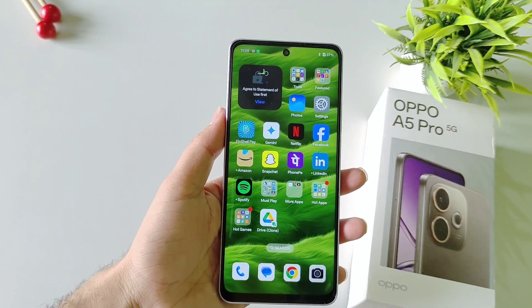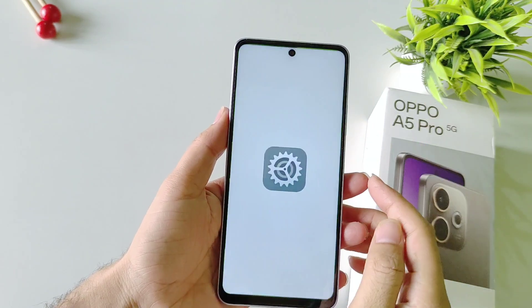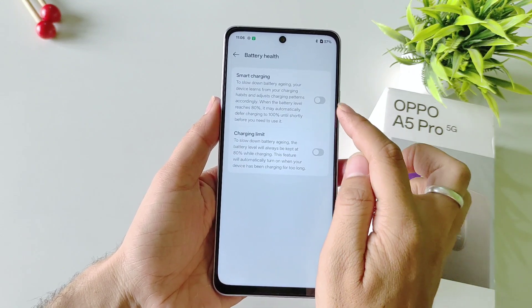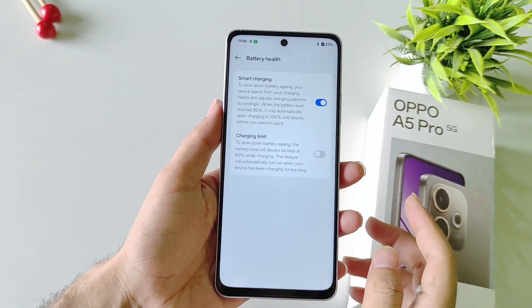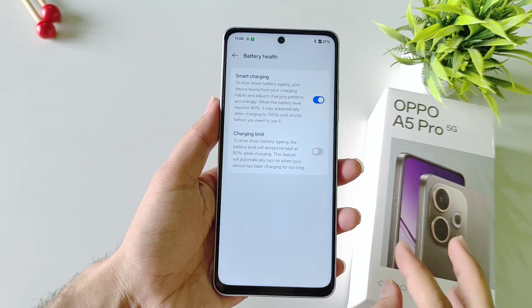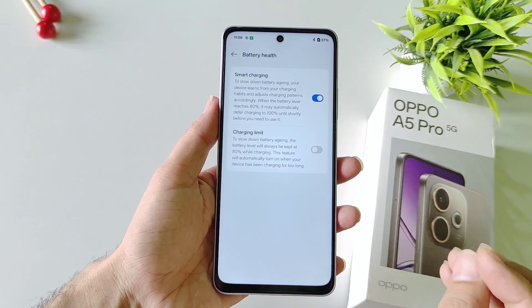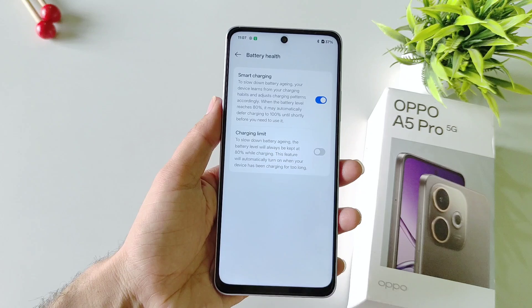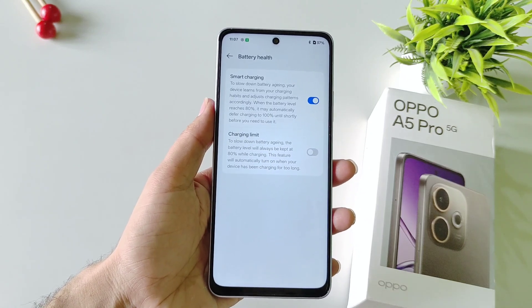If you want to increase the lifespan of your phone's battery, open Settings, scroll down and select Battery, then select Battery Health and enable Smart Charging. It will charge your phone up to 80% at normal speed and then up to 100% at a slightly slower speed, which helps increase the lifespan of your battery.